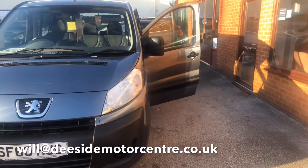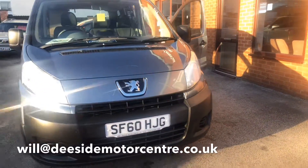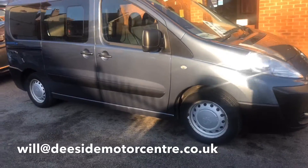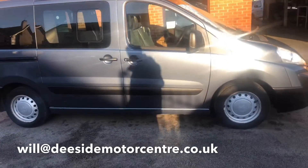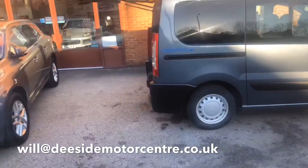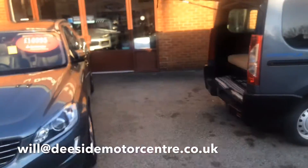The difference with this vehicle is it's been converted to a camper or a day van. I'll run through a bit of the spec with you. So we've got rear tinted windows, privacy glass at the rear, and there are two keys with the van.